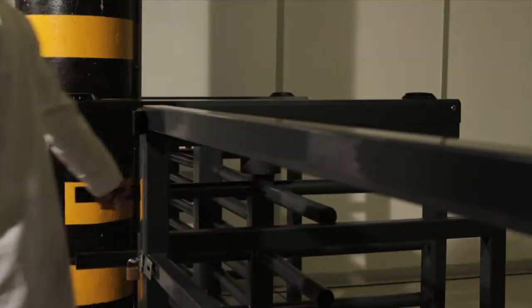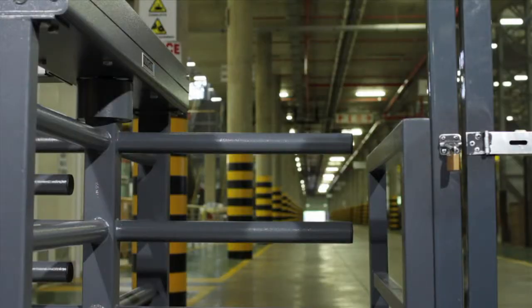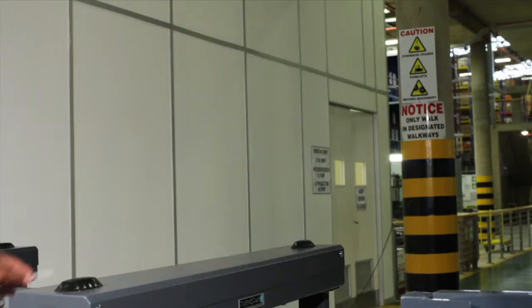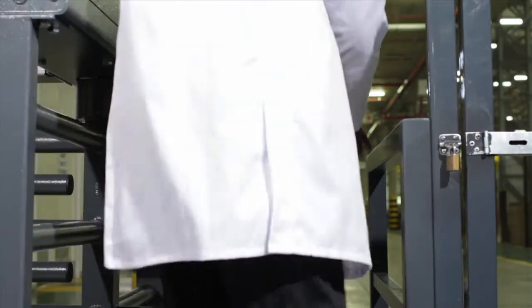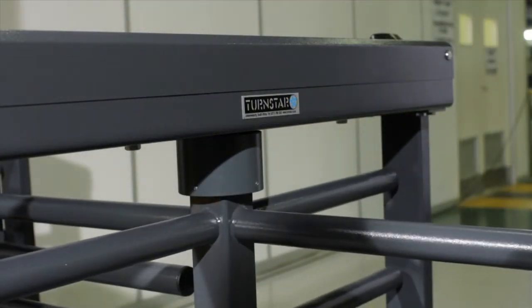The Titan Half-Height is designed for interior and exterior installations and severe operating conditions. Used extensively in applications such as office receptions, theme parks, universities, mines, factories, warehouses and stadiums.